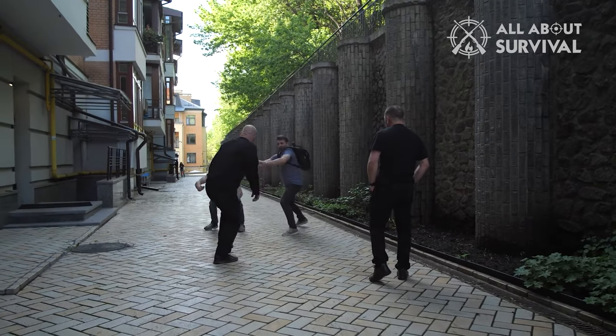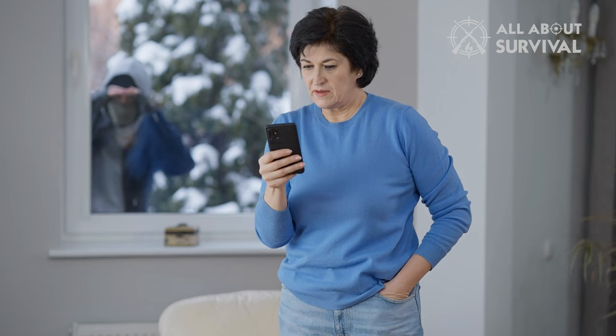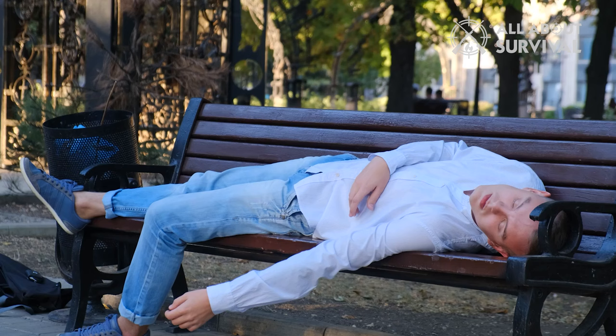Defending yourself, your property, and your family is the right of every individual. One can expect immediate security actions. However, there are possible delays before you take out your phone to call the police station. And indeed, if you are a victim of crime, the situation can worsen during this entire process.